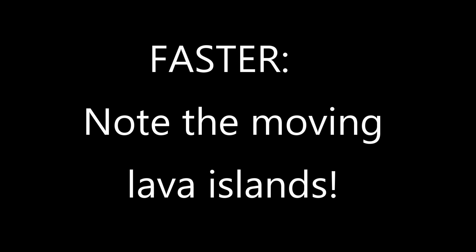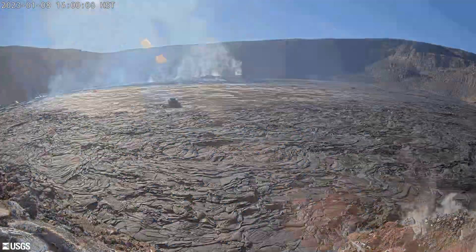Here's the same time-lapse but much faster. Take note of the drifting lava islands inside the lava lake.